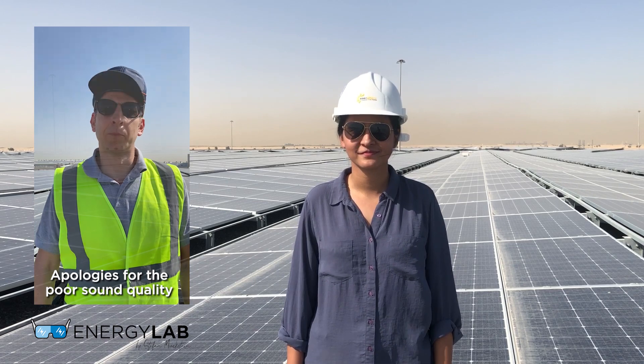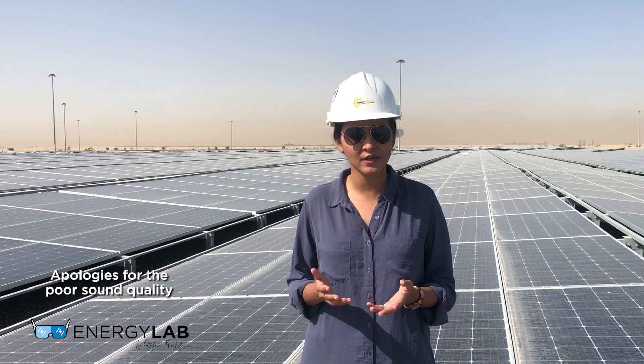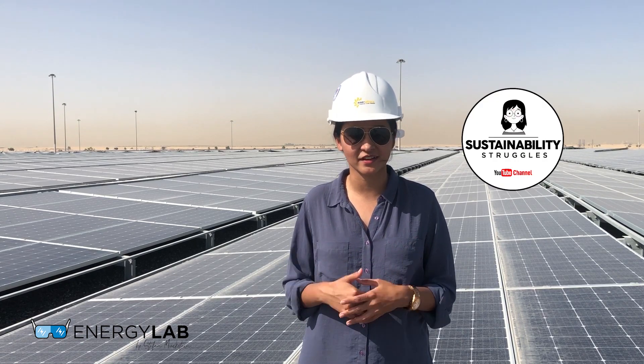Hello Divya, welcome to the channel. Before I start the interview, maybe introduce yourself briefly. Sure, Stefan — my name is Divya. I am an O&M engineer at Enerware. I mostly take care of robotic cleaning for all the projects we have here in Dubai, and I also run my own YouTube channel about sustainability and my sustainable lifestyle — it's called Sustainability Struggles.